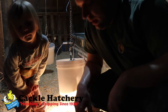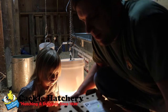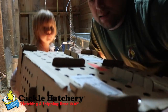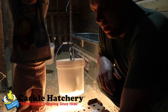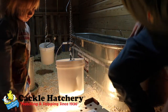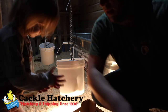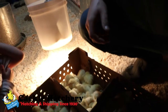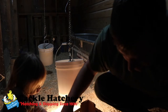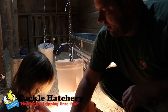So without further ado, let me introduce the baby chicks to you. If you've never purchased chicks through the mail, they come in a box like this. I have my little helper here and she's going to help me count the baby chicks. They're pretty good so we'll go ahead and start.